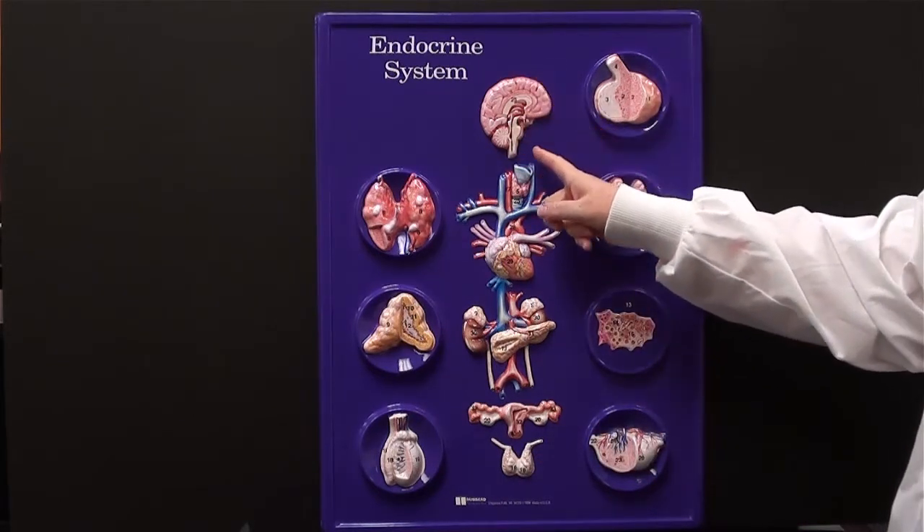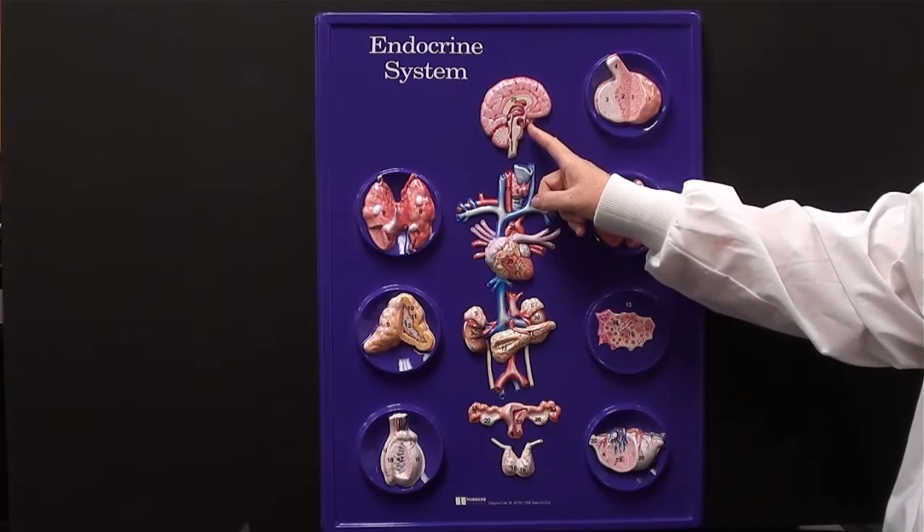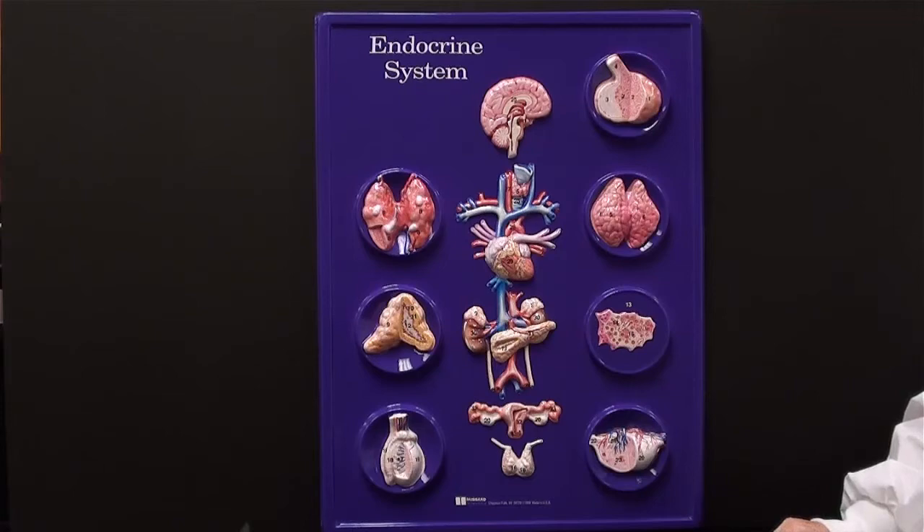In this region, you see the brain. It contains a pineal gland and pituitary gland, both of which secrete hormones.